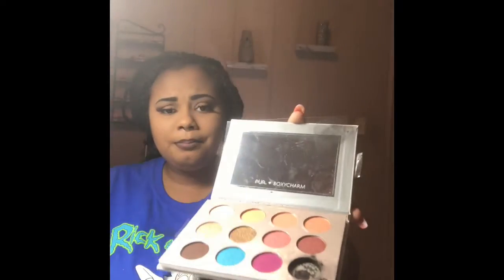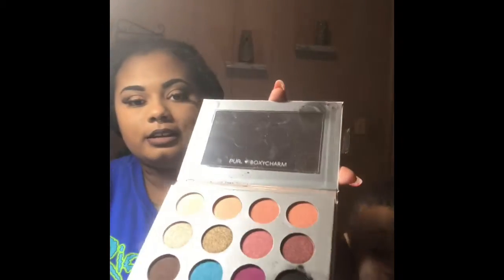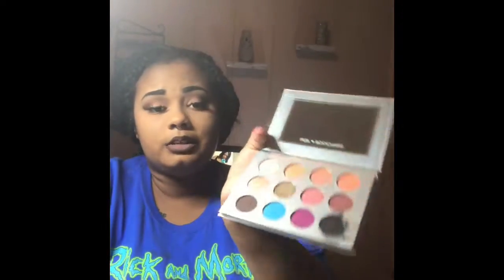Oh no — one of my shadows just popped out. I have never received a palette that came in broken, so that makes me a little sad. I never had that happen before.